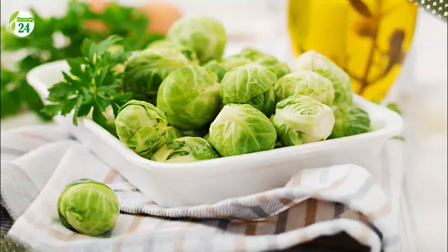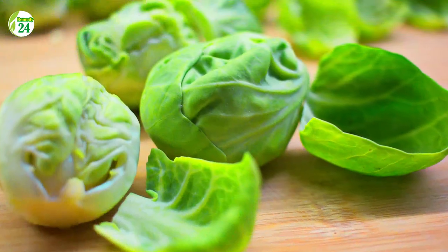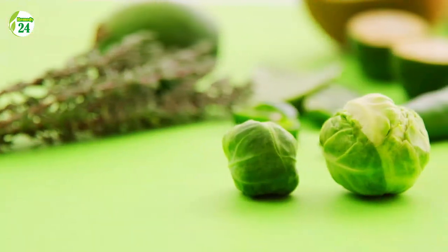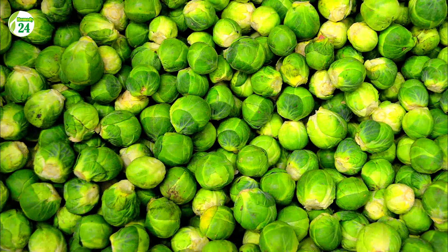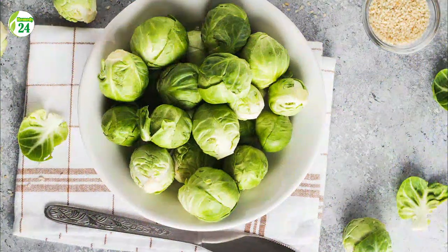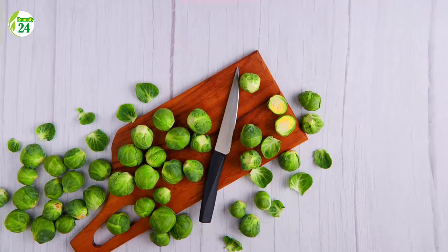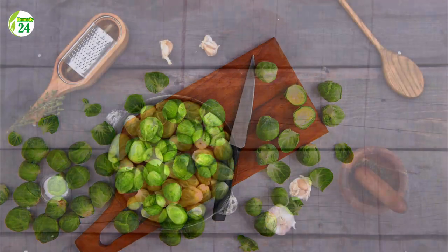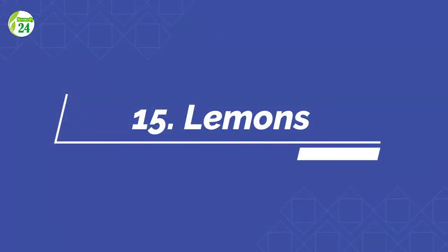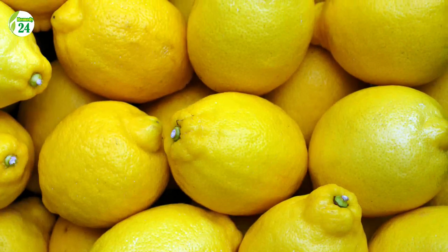Number 14: Brussels Sprouts. A half cup of cooked Brussels sprouts contains 49 milligrams of vitamin C, or 54 percent of the daily value. Like most cruciferous vegetables, they are abundant in fiber, vitamin K, folate, vitamin A, manganese, and potassium. Vitamins C and K are both essential for bone health. A large 2018 review found that high dietary vitamin C intake was linked to a 26 percent lower risk of hip fractures and a 33 percent lower risk of osteoporosis.